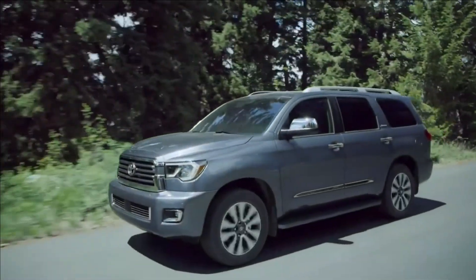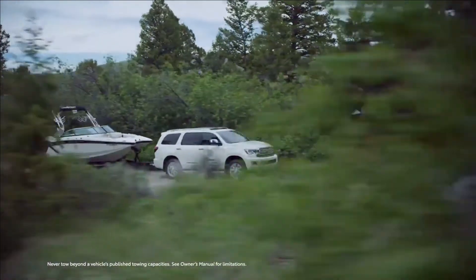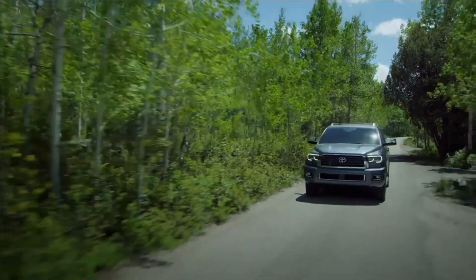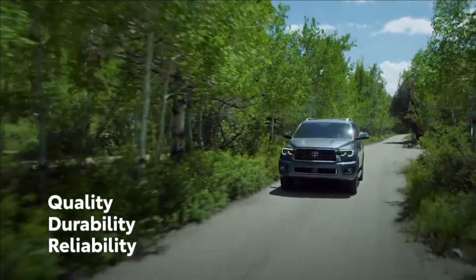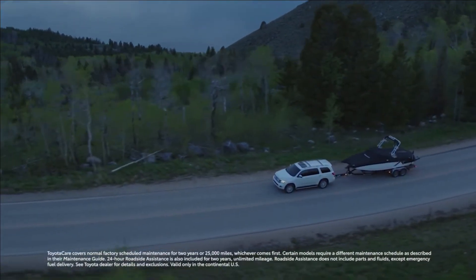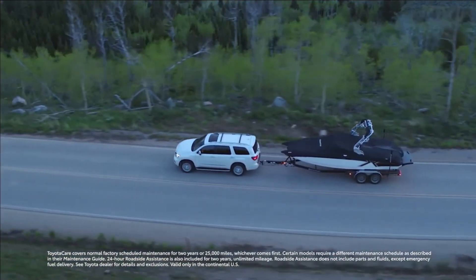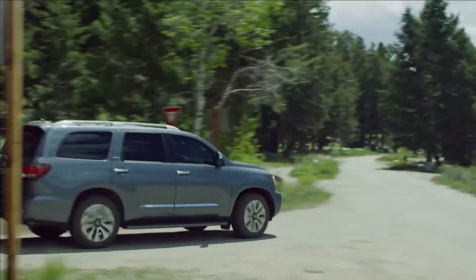Since its 2001 debut, the Toyota Sequoia has been synonymous with full-size adventure, off-road capability, and uncompromising safety. With its body-on-frame design and remarkably spacious interior, as well as Toyota's reputation for quality, durability, and reliability, Sequoia is truly a vehicle for the whole family. Sequoia earned Edmunds Best Retained Value for large SUVs, and with the ToyotaCare No-Cost Maintenance Plan with Roadside Assistance, as well as Toyota's industry-leading resale values and long-term cost estimates, Sequoia clearly stands taller than the rest.